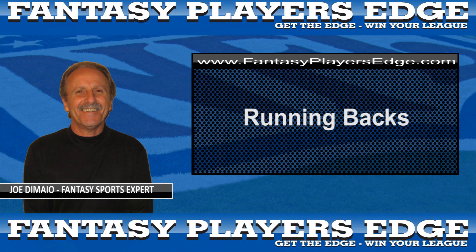The top rookies of the 2009 season are likely to be Knowshon Moreno for Denver and Chris Wells for Arizona. Remember, running backs are essential to winning your championship, so make sure you draft them early and often. This is Joe DiMaio from FantasyPlayersEdge.com, making sure that you get the edge and win your league.